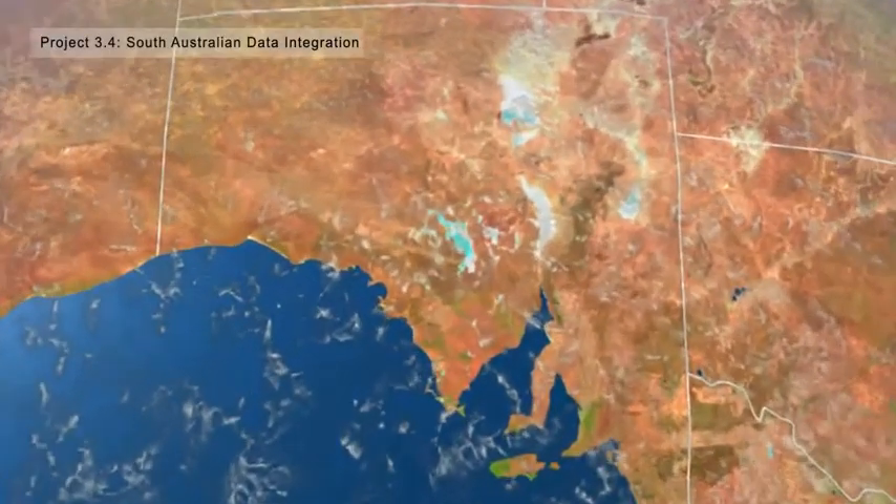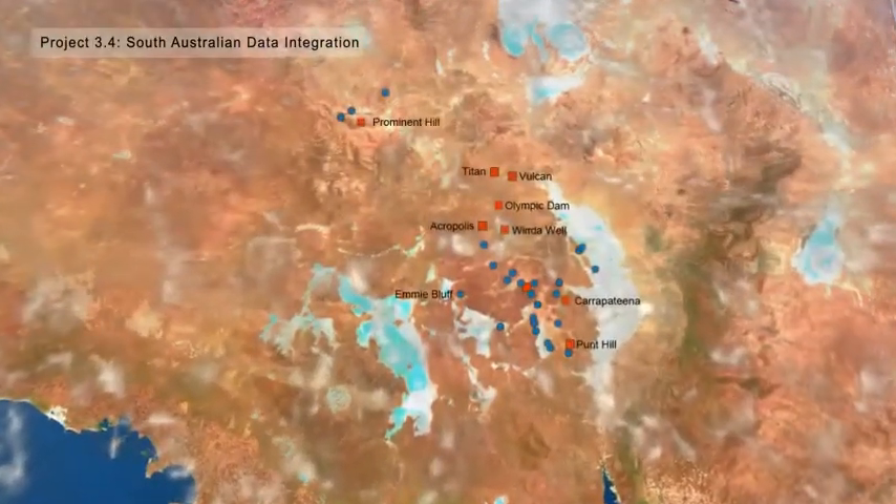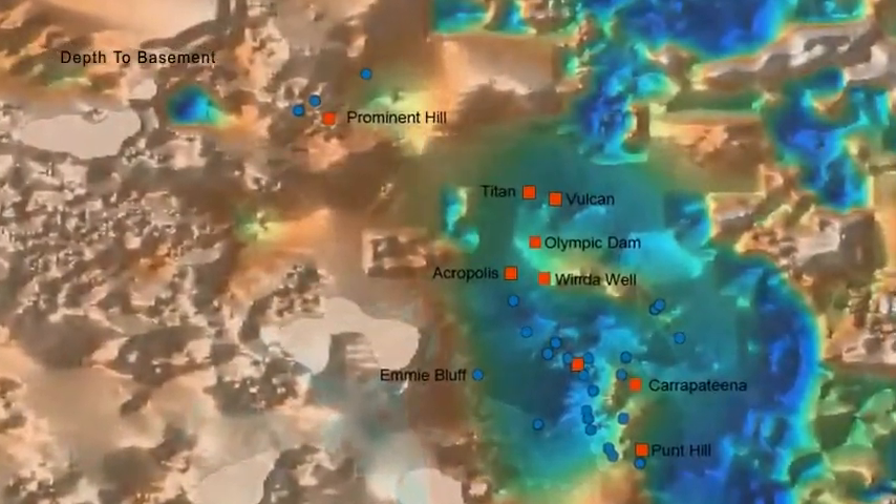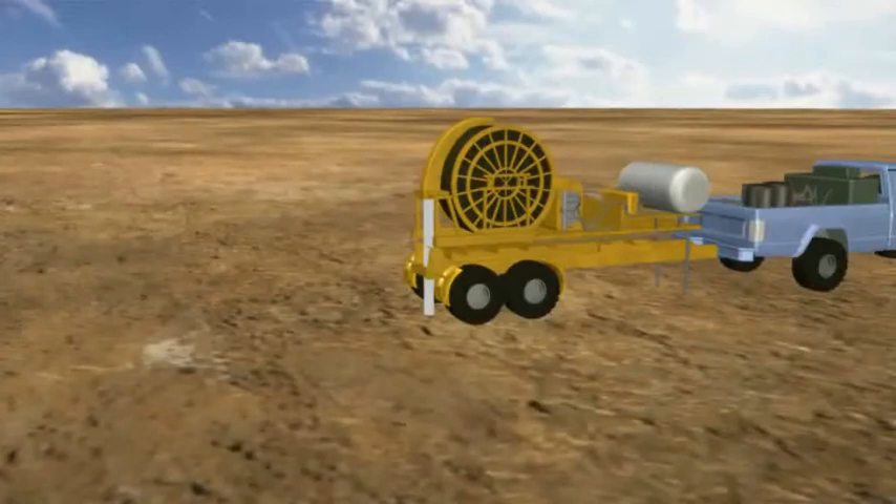Project 3.4 utilises the Gawler Craton, which includes Olympic Dam, as a case study. Barren cover is up to one kilometre thick and is a barrier to mineral exploration.